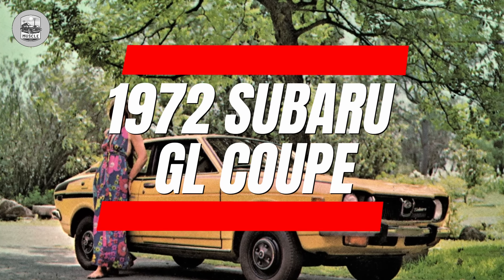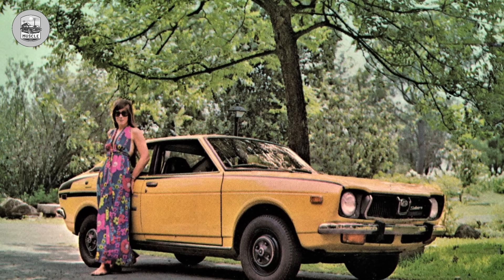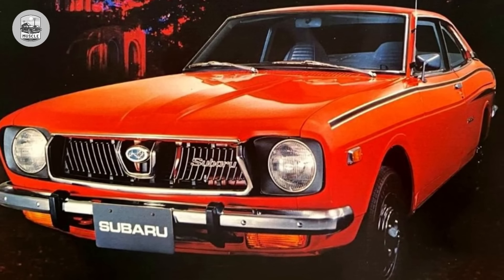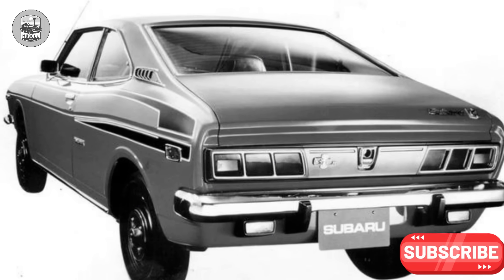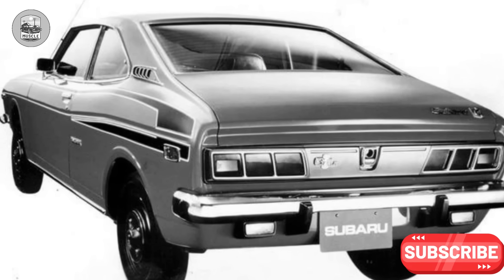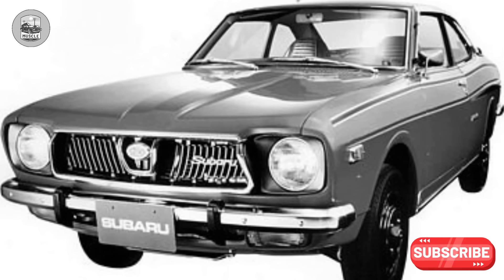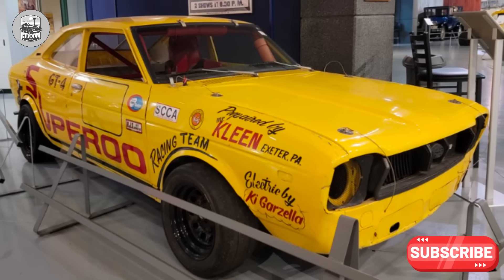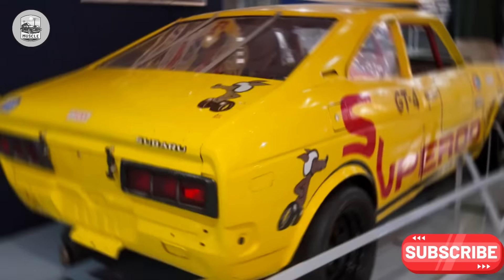1972 Subaru GL Coupe. Subaru, like other Japanese automakers, was making steady inroads into the U.S. market with smart, efficient, and practical small cars that were sensible, if not exactly stylish. So their designers tried stylish — and this is what happened. Our guess is that the Subaru GL was just a little too long to fit into the shipping crate, so the solution was to cut 8 inches off the tail, stick on a bumper and taillights, and send it on its way.